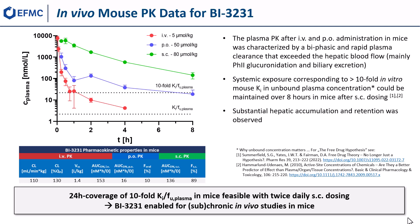We conclude that substantial multiples of in vitro pharmacologically active concentrations could be achieved and maintained systemically in mice with twice-daily subcutaneous dosing, potentially enabling further in vivo characterization and the study of pharmacodynamic effects of BI3231.